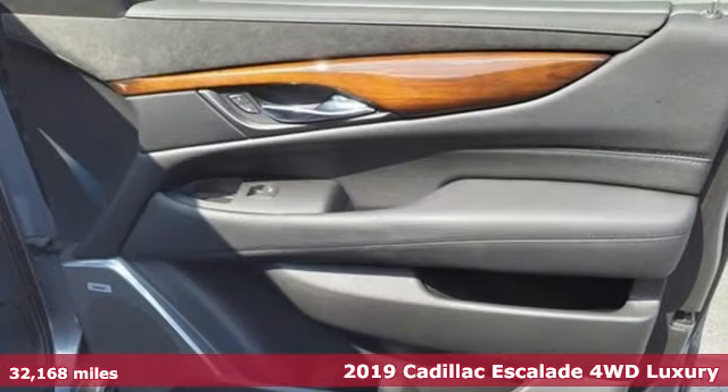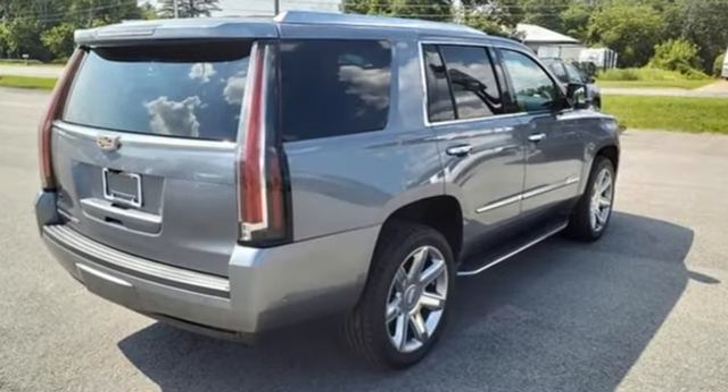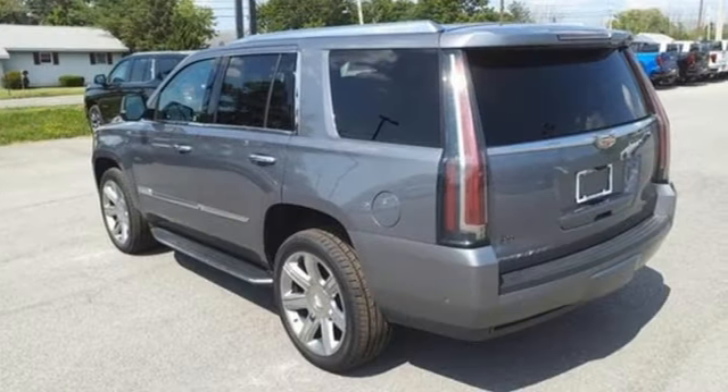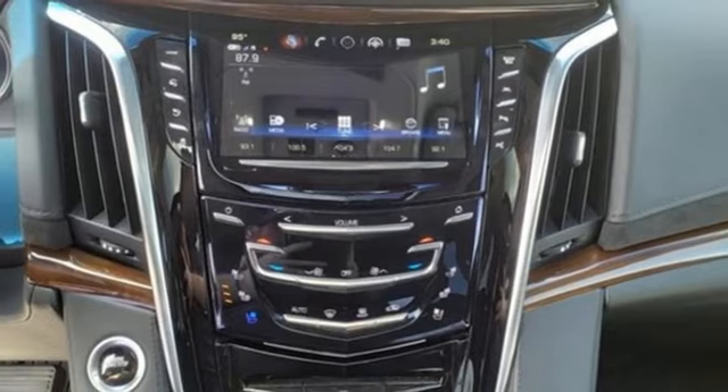Features include Ecotec 3 engine, four-wheel drive, integrated navigation system with voice activation, Wi-Fi hotspot, heated and ventilated leather bucket seats, and streaming video feed rear view mirror.